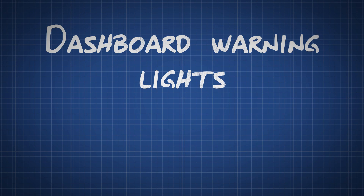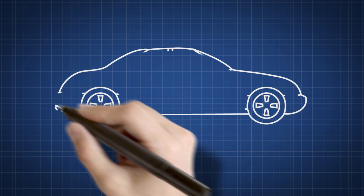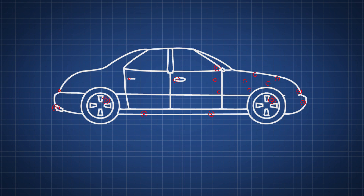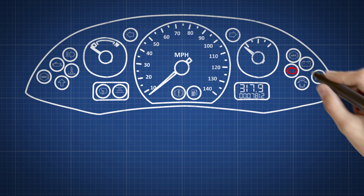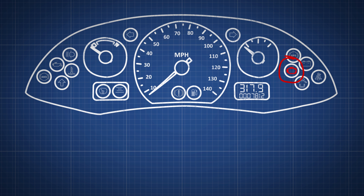What dashboard warning lights mean. Modern cars have a variety of sensors that continually monitor your car's performance and health. Problems are shown to the driver via dashboard warning lights. These lights will all light up when the ignition is switched on and then turn off — this is normal. You only need to worry if a light does not go off or if a light comes on when driving.